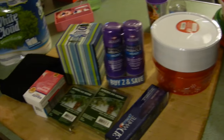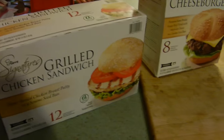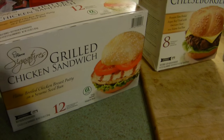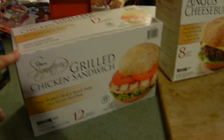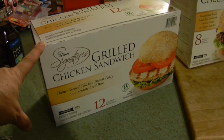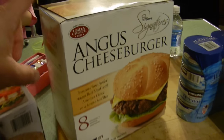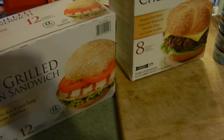From Costco we picked up these grilled chicken sandwiches - they were on sale and we tried them as a sample on Saturday when we were there. They're delicious and were still on special. I think they were seven dollars for the box, which is pretty good. We also got Angus cheeseburgers - this is dinner tonight - you can pick between one or the other, and we're going to make some fries to go along with it.